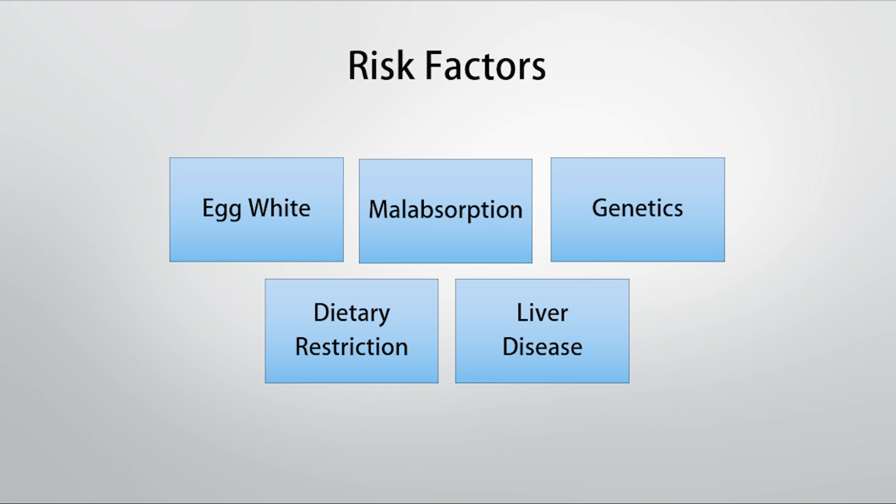Genetics likely play a role, though it hasn't been very well identified yet. Malabsorption — such as chronic diarrhea or digestive dysfunction — is potentially going to be a problem. Dietary restriction also matters: someone on a carnivorous diet has a high intake of fat, a high intake of branched-chain amino acids, and a high reliance on gluconeogenesis. They may also have certain genetic predispositions and poor digestion. A lot of the people who come to me eat only steaks, so they're not getting much biotin and their biotin requirement is likely increased quite significantly — making them more likely to develop this problem than someone eating a more nose-to-tail diet.